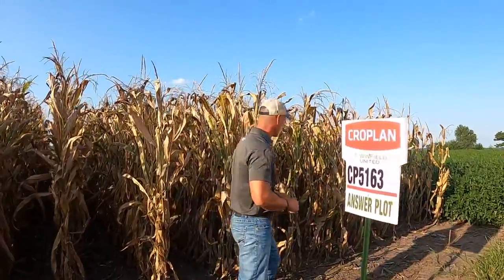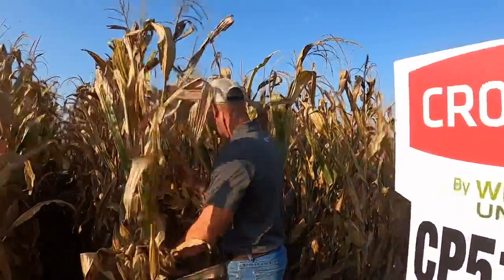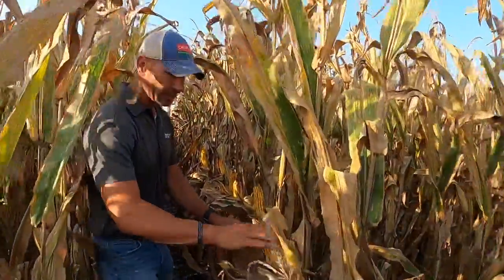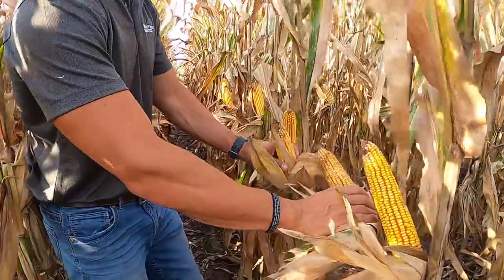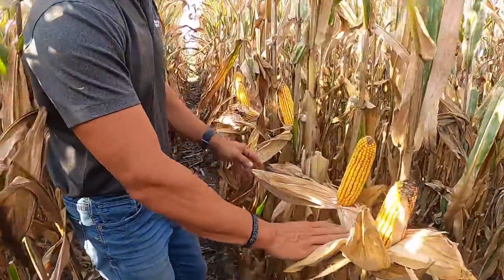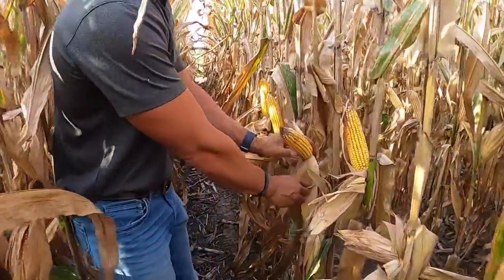As we look down the row, you're going to see this EarFlex come to life. Take a look right here — we've got a tremendous amount of EarFlex. This is planted at 22,000 plants per acre. Notice the steadiness and the consistency down the row.